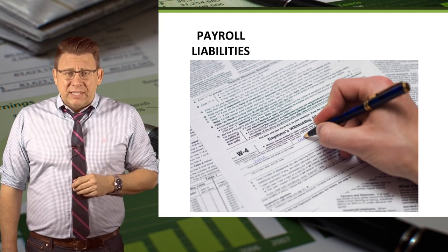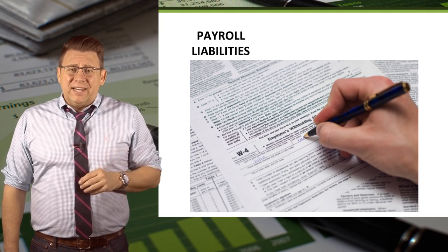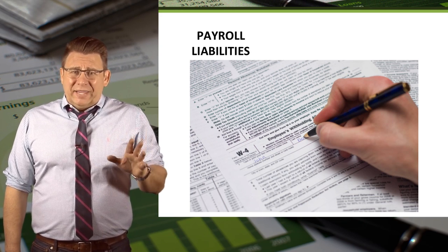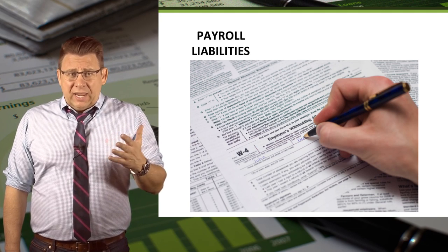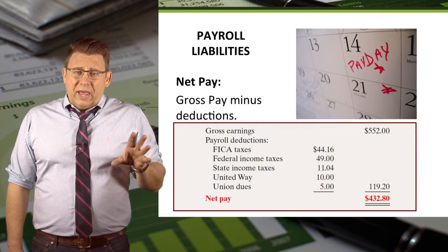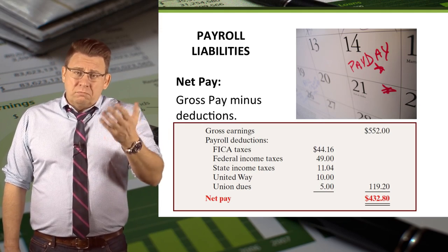Employees can impact how much is withheld from paychecks for Federal and State income tax withholding. This amount is determined in part by how employees complete a W-4 form. The more dependents claimed on a W-4 form, the less is withheld. So gross pay minus deductions equals net pay, or take-home pay.